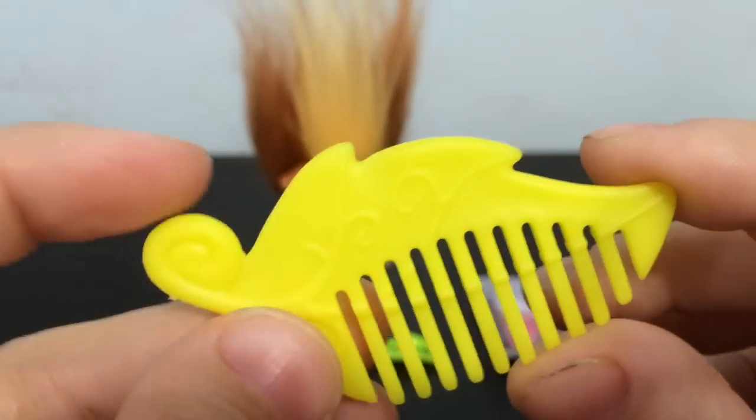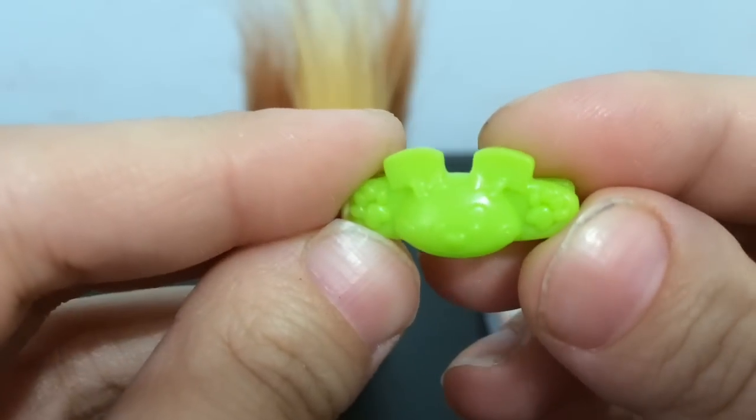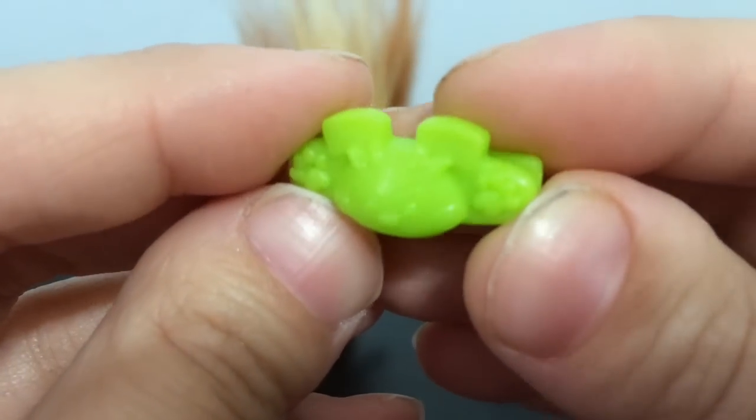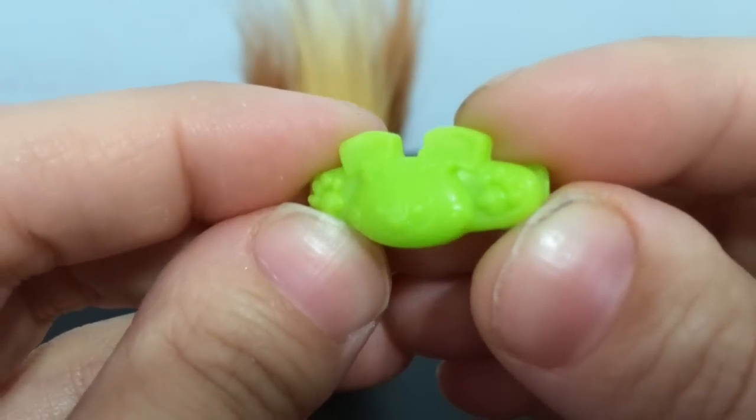He also comes with a leaf comb in bright yellow. He also comes with a barrette that is in bright neon green — it has a little puppy face. It's a little hard to see since the color is so bright, but there are little paws on the side, and it's just adorable.